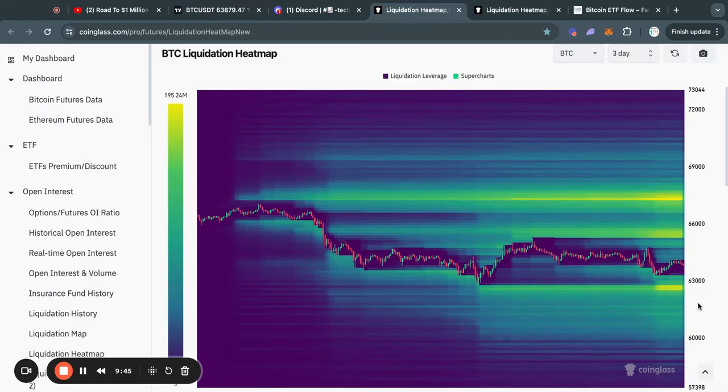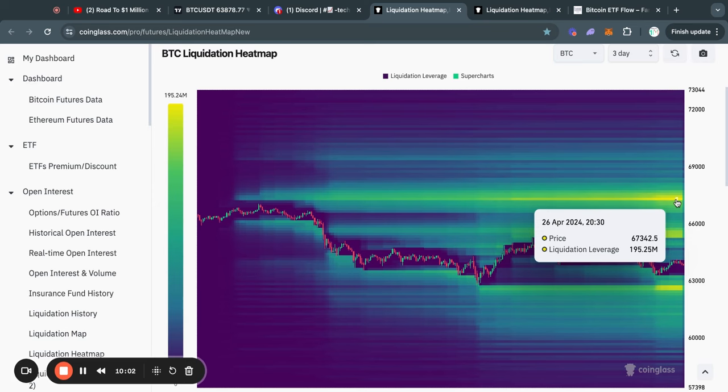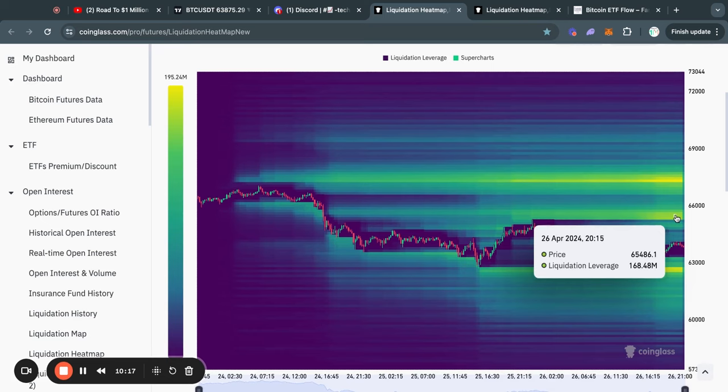Taking a look at the Bitcoin liquidation heatmaps on the three-day timeframe, you can see there's a decent amount of liquidity right here at about 62.7K. However, there is also a lot of liquidity to the upside — first of all at 65.5K, and then even more liquidity at 67.4K. As you know if you watch my videos regularly, typically the Bitcoin price gets attracted to where there's the most liquidity on this chart. So in my opinion, these are the levels to look out for.